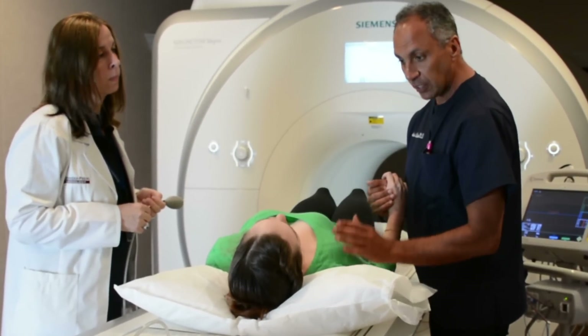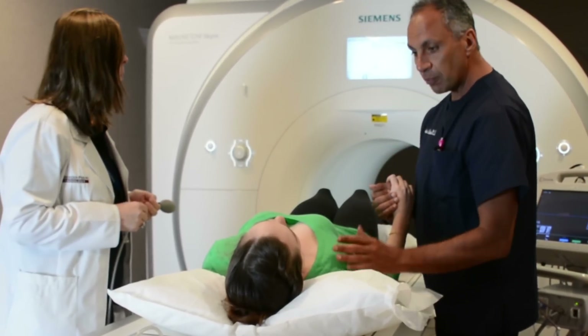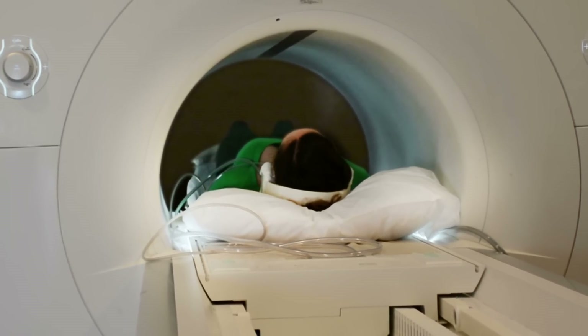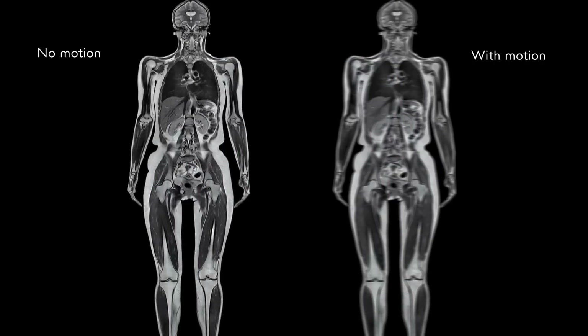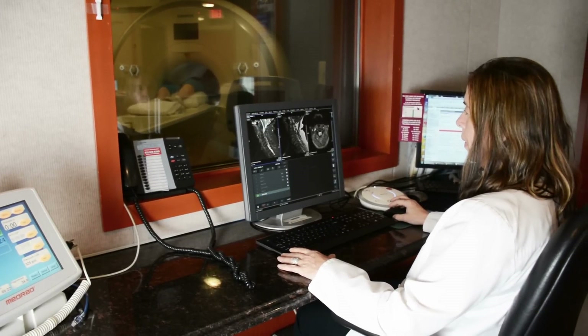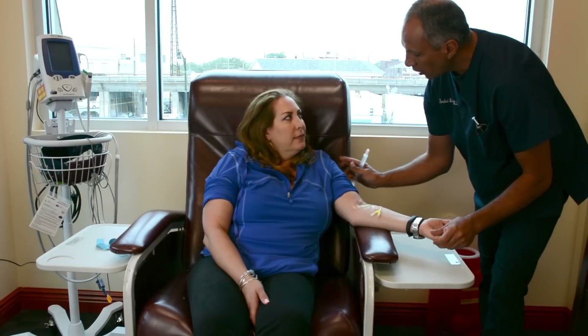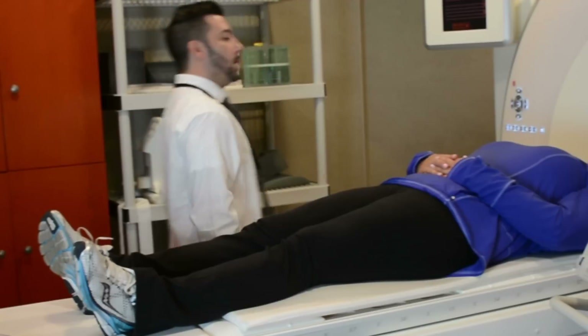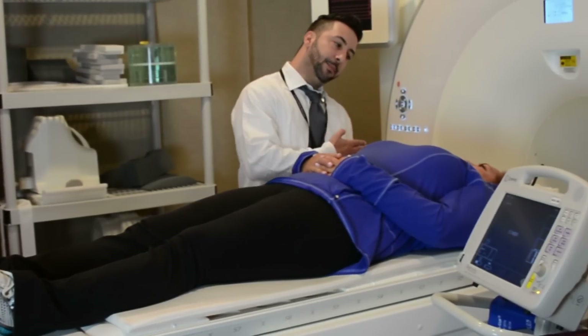IV sedation is medication used to help you relax and remain still during your MRI scan. Lying still is critical to ensuring that your MRI pictures will be detailed and clear, leading to the most accurate diagnosis. A very light, short-acting anesthetic is used to put you in a twilight state, but you will remain conscious and awake the entire time.